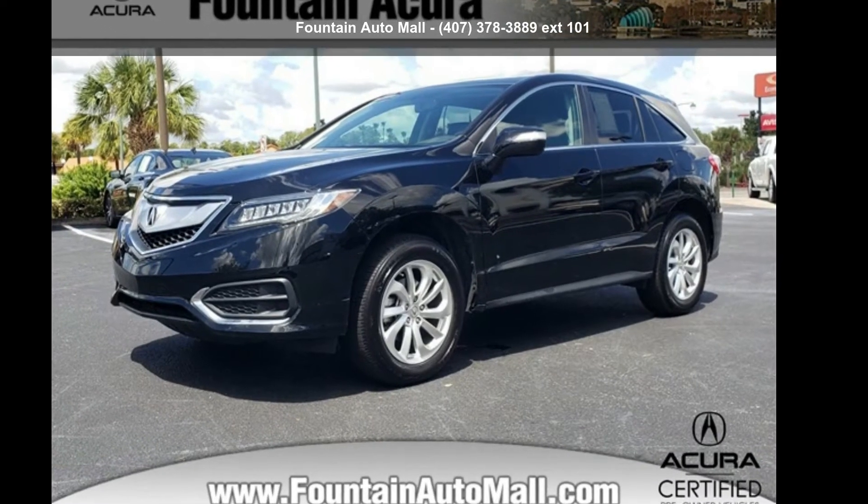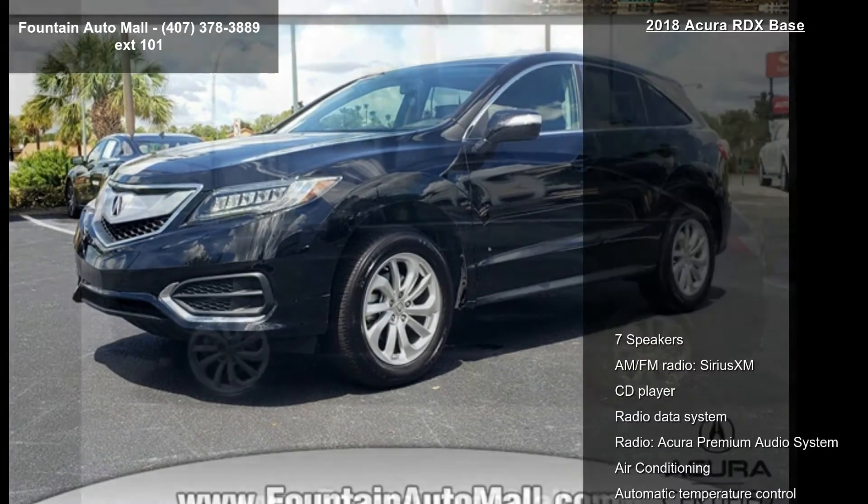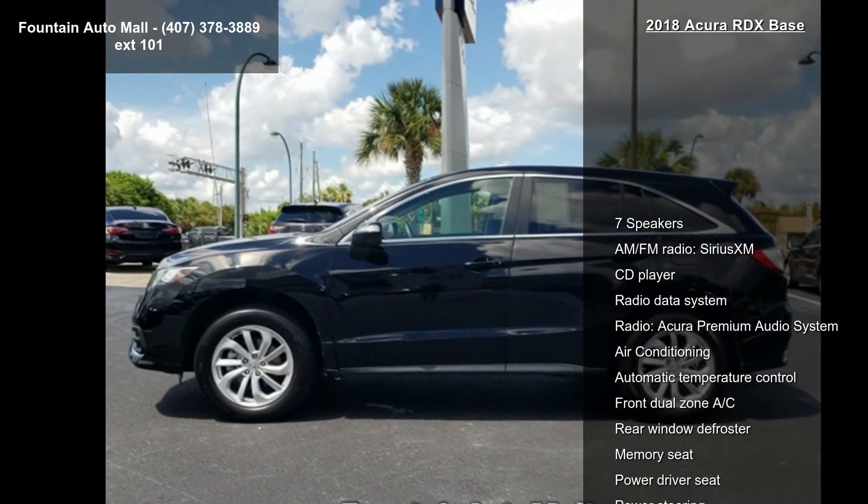Presenting the Acura 2018 RDX Base. If you are looking for a first class ride, you have found it.